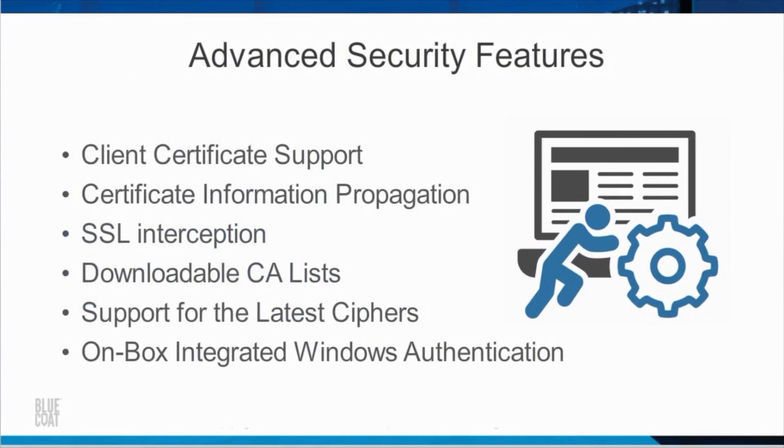Advanced security features of the ProxySG include client certificate support, certificate information propagation, user and group-based SSL interception, downloadable CA lists, support for the latest ciphers, and on-box integrated Windows authentication. Each of these features offers unique capabilities enhancing the security of the ProxySG.